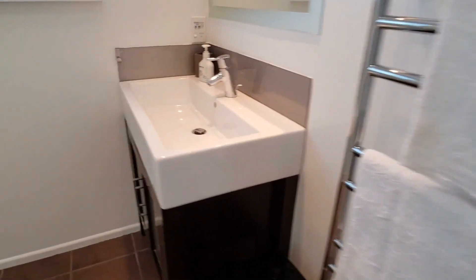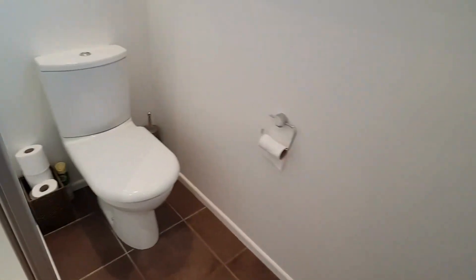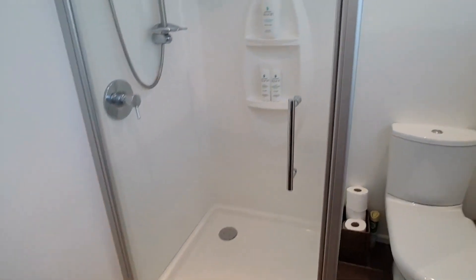The bathroom features a heated towel rail, vanity, toilet, and shower.